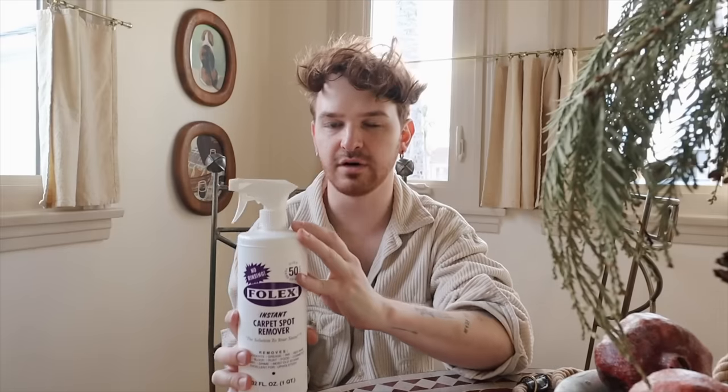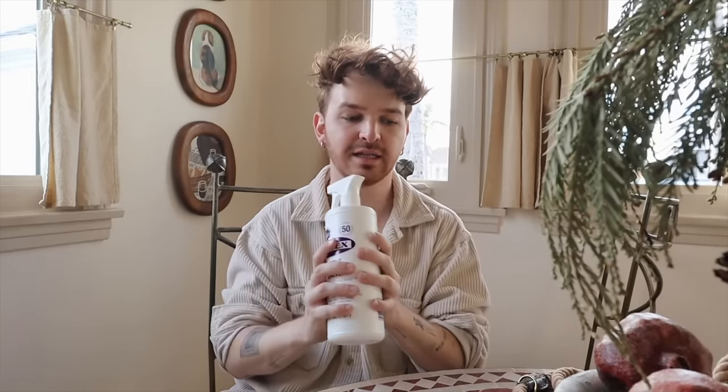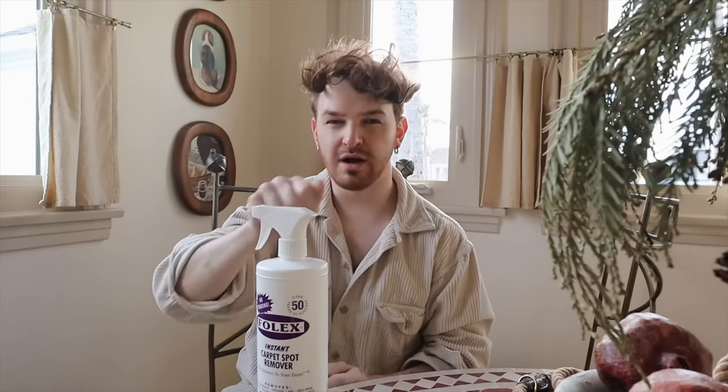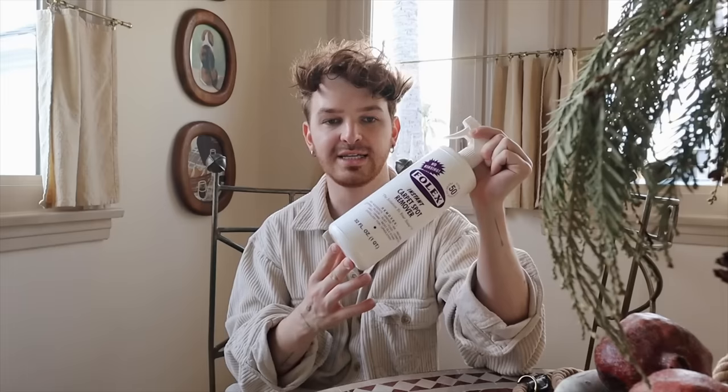Something that has been absolutely incredible for my rugs is Folex — an instant carpet spot remover. I've used this forever because my parents used it. Here's a pro tip: fold a towel over twice so it's in fours, put it on top of the stain, and put all your weight on it — stomp on it a few times. That soaks it up much more than rubbing. Then spray a generous amount of Folex on top, fold up the towel again, and stomp on it again. It removes everything from your rug, even light-colored rugs. Over 50 years of success, and it's a no-brainer when you have a puppy.